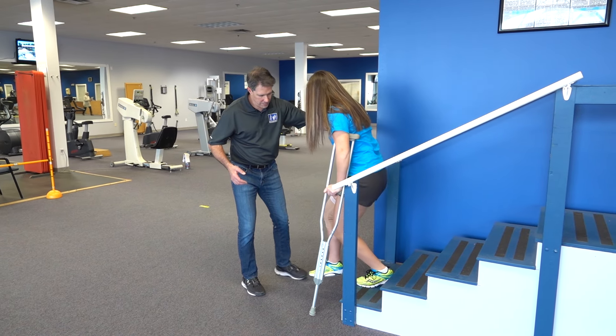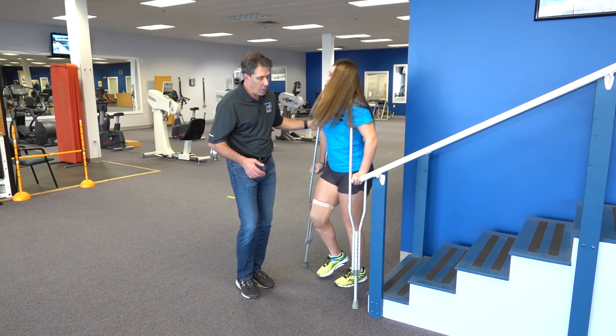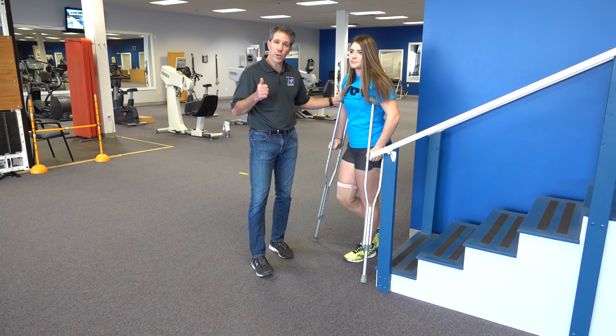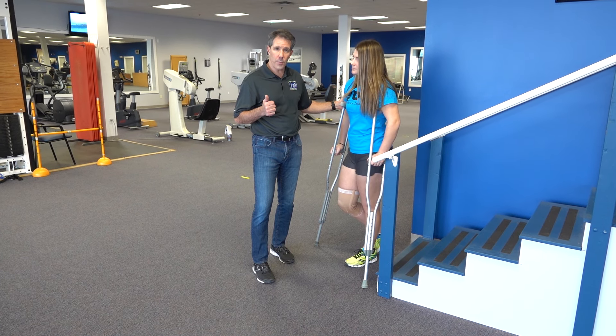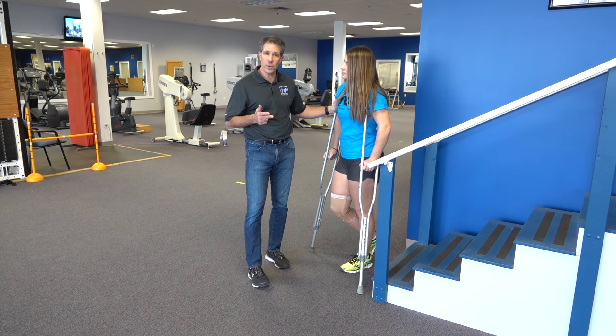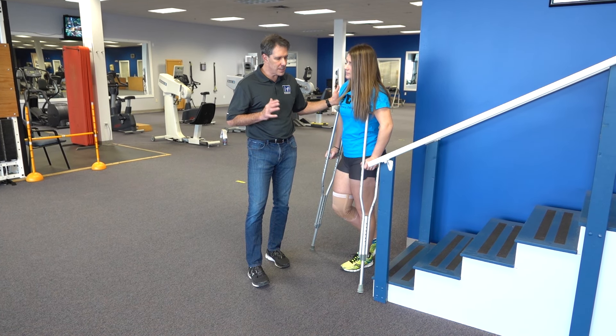And all the way down, and then we're going to rest. The key points to doing stairs with crutches is that your crutches are on the step appropriately, you take your time, and make sure that you have somebody there helping you to balance just in case you would slip and fall.